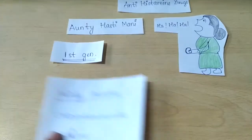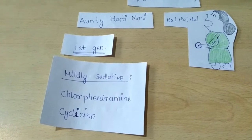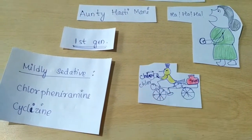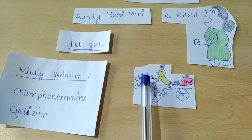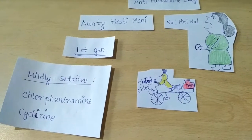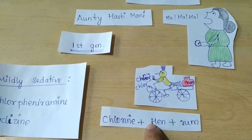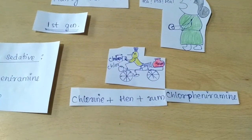Now for the mildly sedative drugs, the auntie has a third hen. She is riding a bicycle holding a cup of chlorine in one hand and carrying rum as well. This picture gives us the drug chlorpheniramine — chlor from chlorine, hen from the hen, and ram from rum.